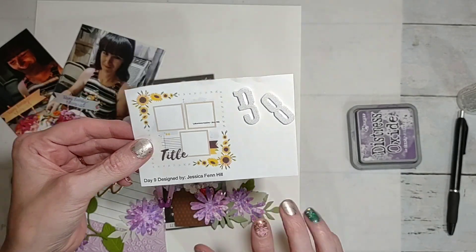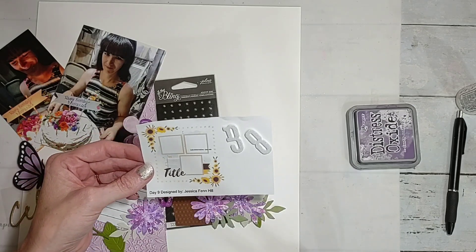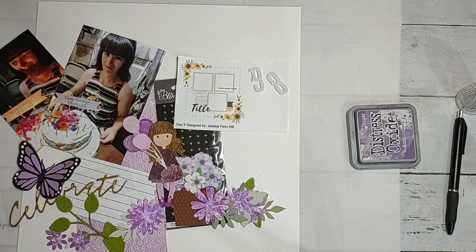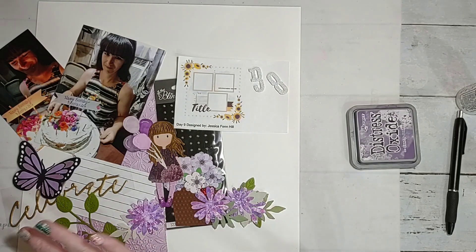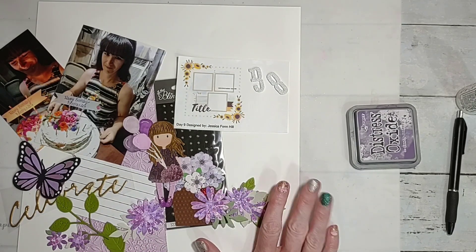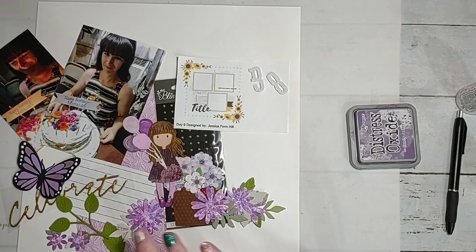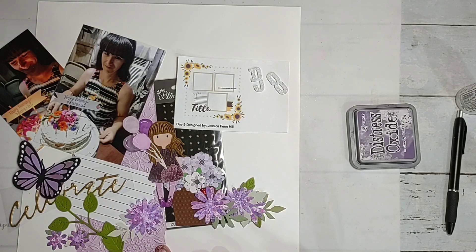I have like a gazillion sunflower pictures but I decided I wasn't going to do sunflower pictures. Instead I decided I was going to use up all my swap stuff — I wasn't going to use patterned paper this time because all this stuff matches so well.